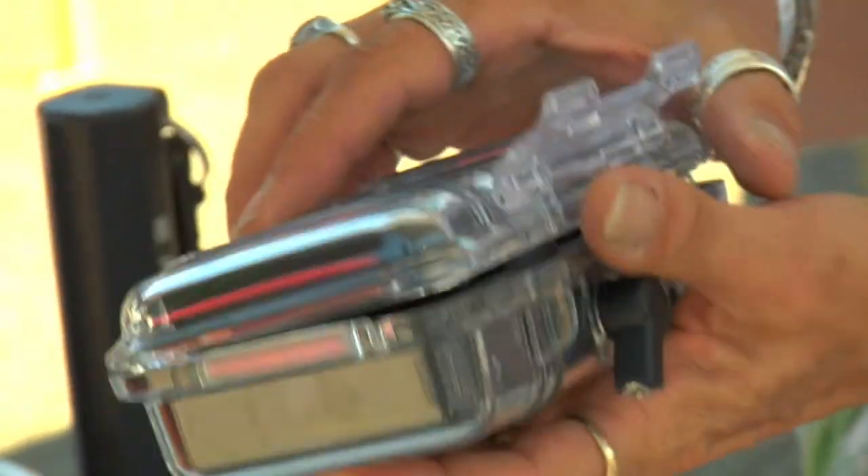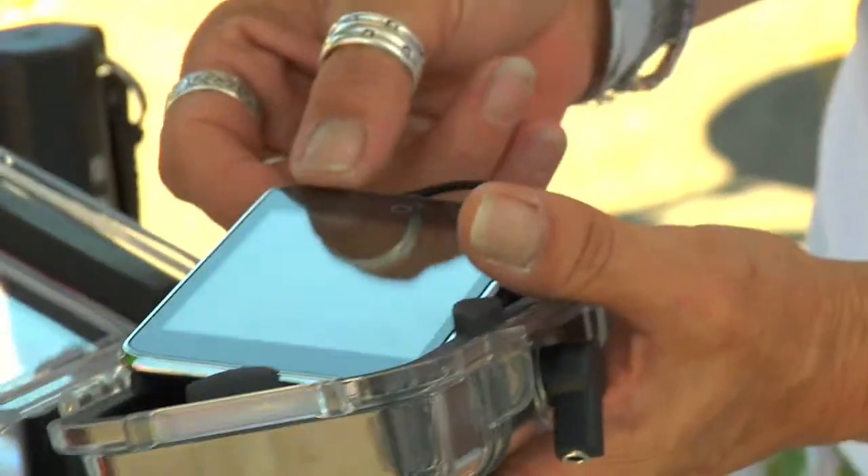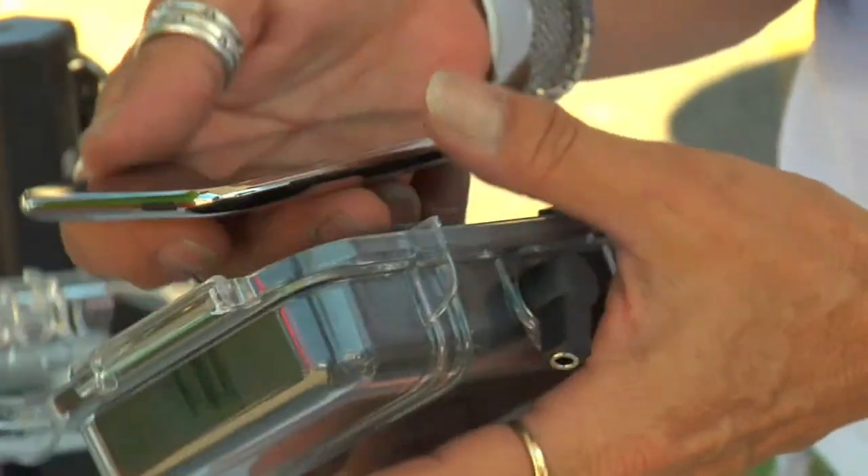Of course, you can't actually operate the buttons and the touch screen while it's in the box. Unfortunately not, because it is just all about the ultimate protection.